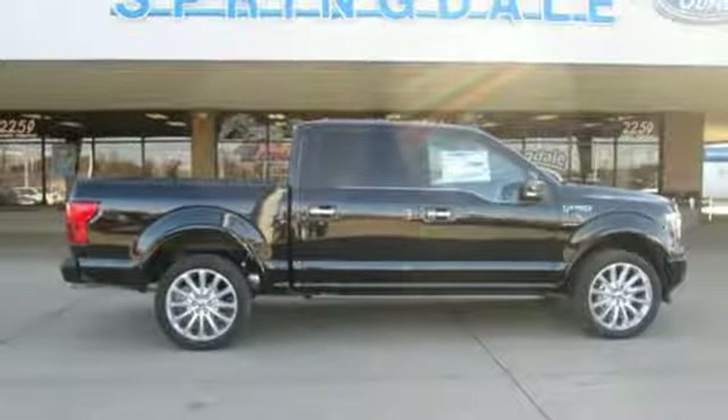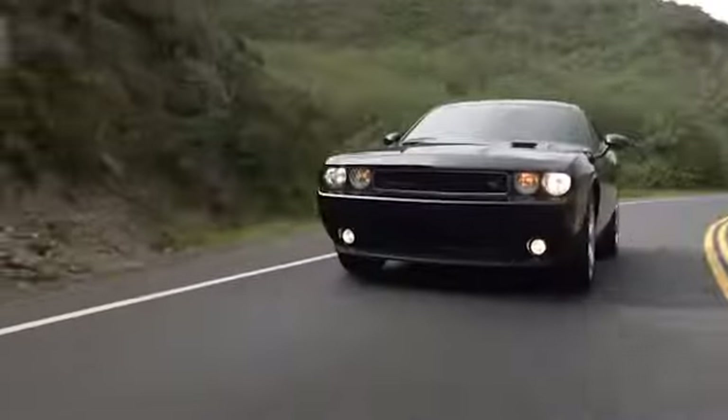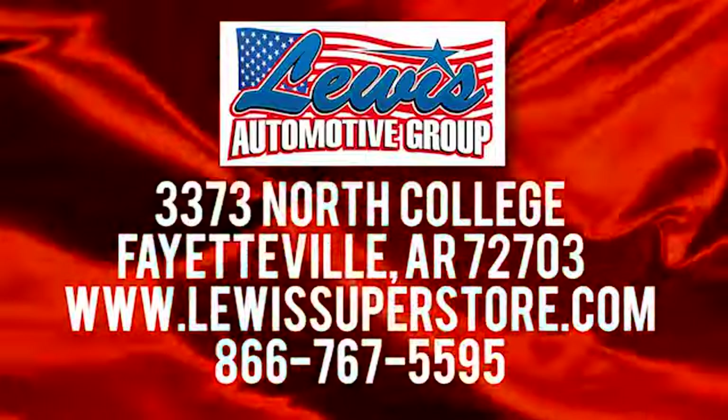Take it for a test drive today. At Lewis Automotive Group, our friendly, skilled and knowledgeable staff is here to help you find that new or quality used car you've been searching for. We're conveniently located at 3373 North College in Fayetteville, Arkansas.